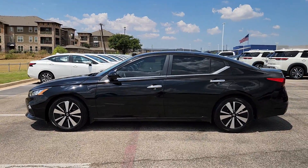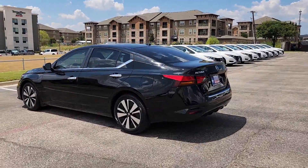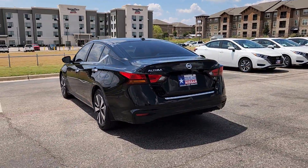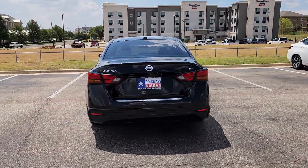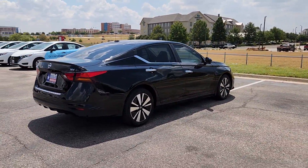Take a moment to check out the 2021 Nissan Altima. With less than 70,000 miles on the odometer, this vehicle provides excellent value. This well-equipped Altima delivers big on style and substance.